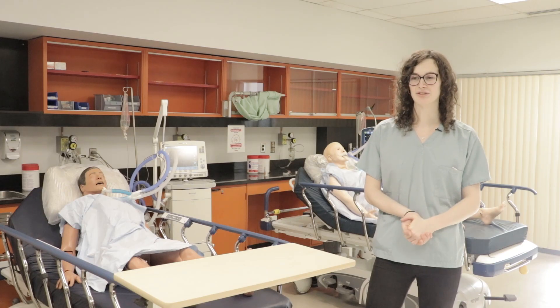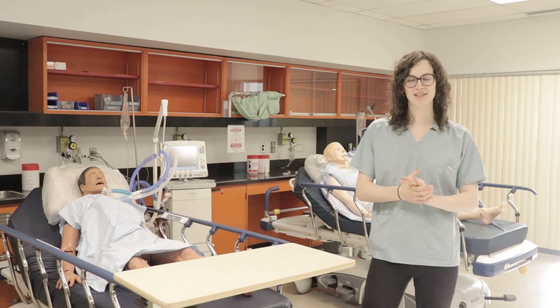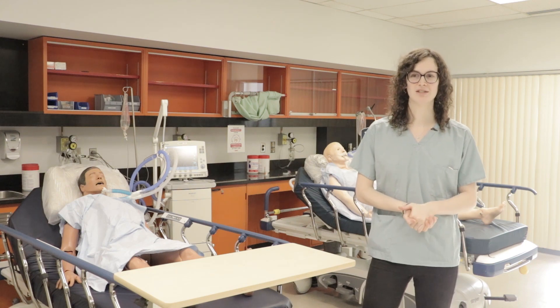I work at the trauma center, and I find the traumas very exciting. You never know what you're going to get. It gives you a lot of self-confidence — you will amaze yourself with the things you get to do. You have to be mature and know that this is a serious job. There are lives at risk.